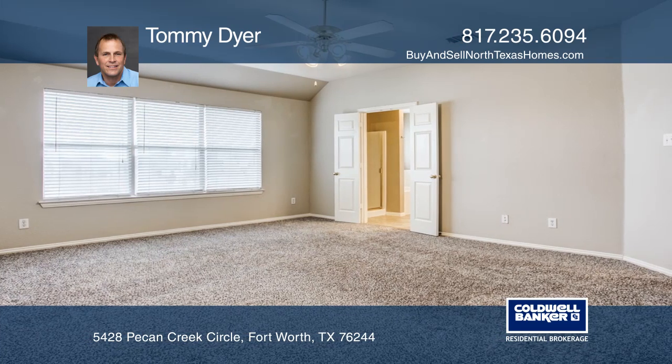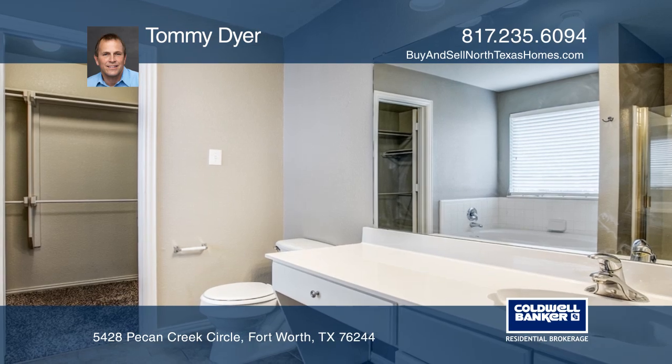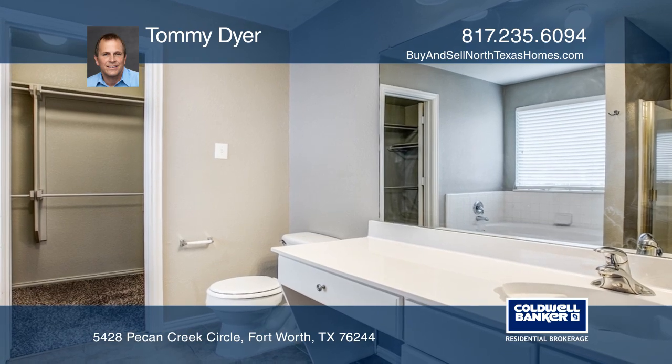The open kitchen features ample counter space, a large center island, and more. The master suite offers a lovely bath.